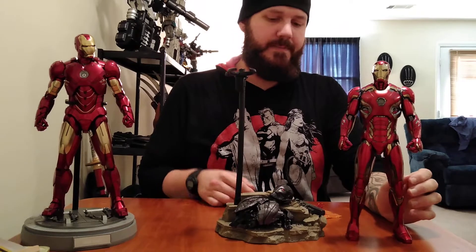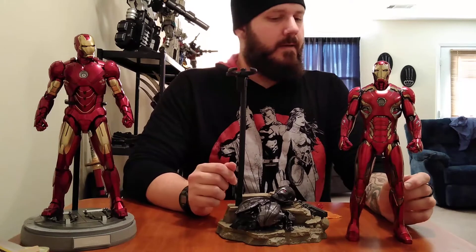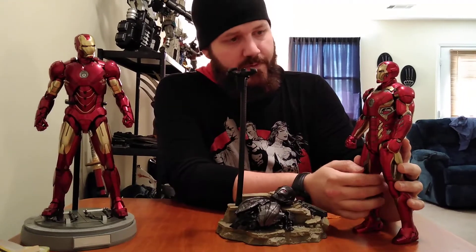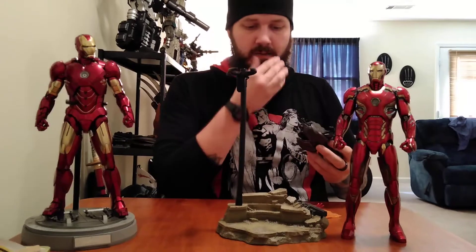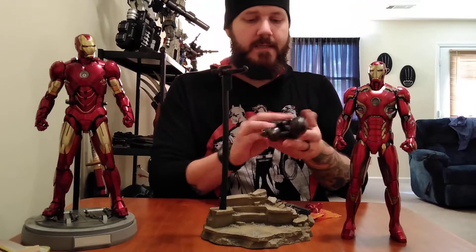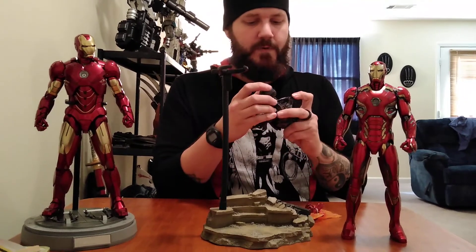That's why I think the Mark 46 costs so much more in collecting — it was featured a lot more in Captain America Civil War, it's the suit he fought Captain America in and tried to kill Bucky. But I think the Mark 45 is just the better of the two, especially because of the stand. You get this diorama piece designed to look like a chunk of Sokovia, plus this piece that's supposed to be Ultron's machine, and a destroyed Sentry — which is cool looking, a big chunk of rubberish plastic.